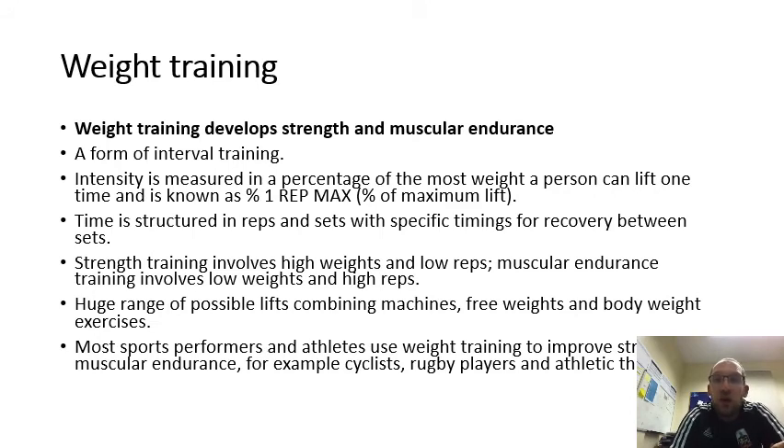Weight training develops strength and muscle endurance and is a form of interval training. Intensity is measured as a percentage of the most weight a person can lift one time, known as one rep max. Time is structured in reps and sets with specific recovery between sets — for example, lifting a weight five times, resting, then lifting five times again, resting, then lifting five times again. There are many different ways to do weight training and you can target every muscle in your body.